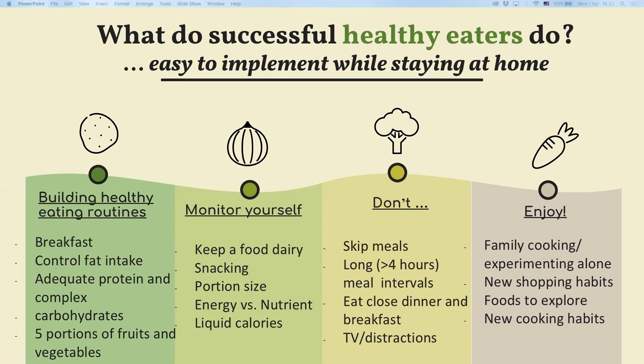Five portions of fruits and vegetables are very important — I would say that's the minimum. If you're not there yet, aim to increase your portions by half a portion every week. Also try to monitor yourself and keep a food diary in order to build awareness around your food intake.